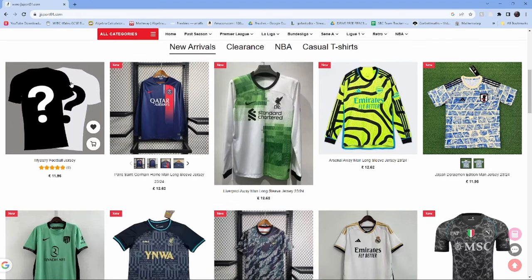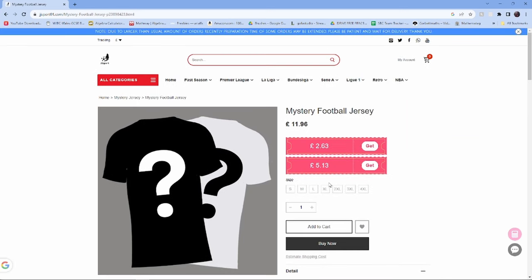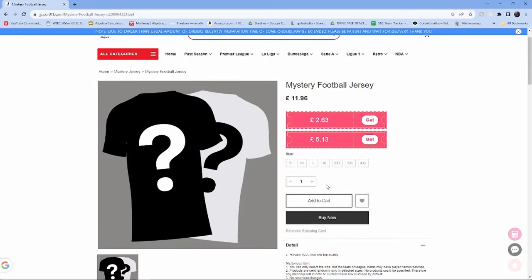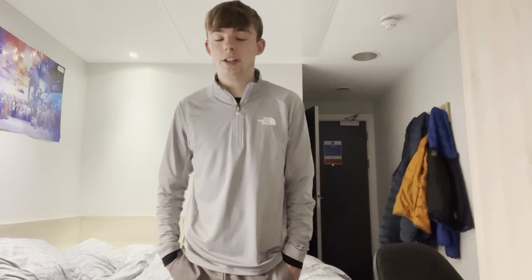So as per the title, I did in fact order 5 mystery shirts from JJ Sport. You can buy mystery shirts off JJ Sport on their website. They come in plain plastic wrapping so you don't know what you're getting until you open it. If I could get one from a major league that would be pretty good — the odds are quite low, but you never know.